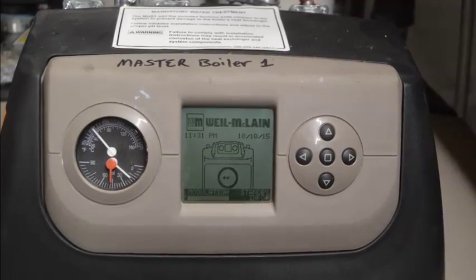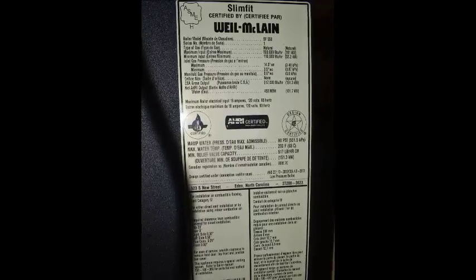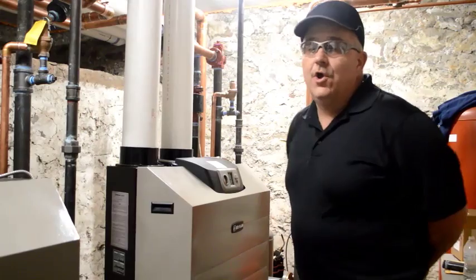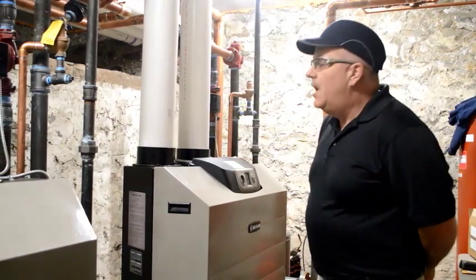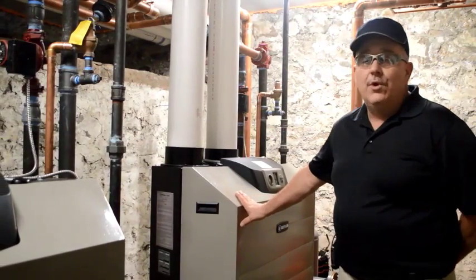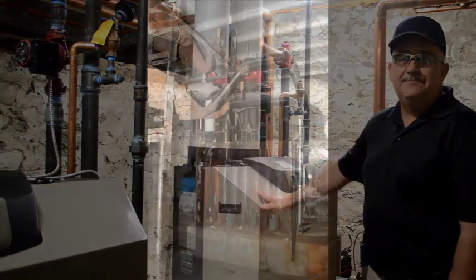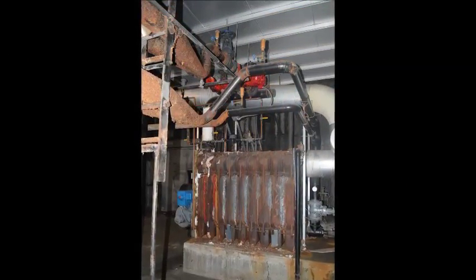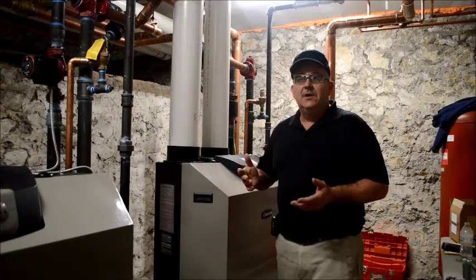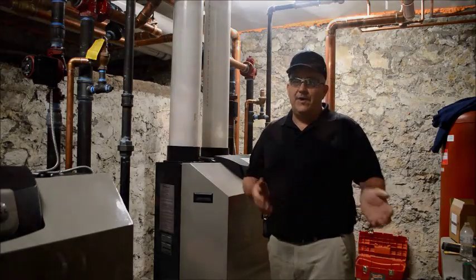We're in the church basement right now and we have two Weil McLean 550,000 BTU modulating boilers controlled by a lead boiler. Depending on the load and the outdoor temperature, it will bring on the other boiler. Most of the time the system will operate under one boiler, with a huge savings to the church with their gas consumption. The original boiler would always fire at the same rate — like putting your foot on the gas pedal all the way to the floor every time you had to go 25 miles an hour.